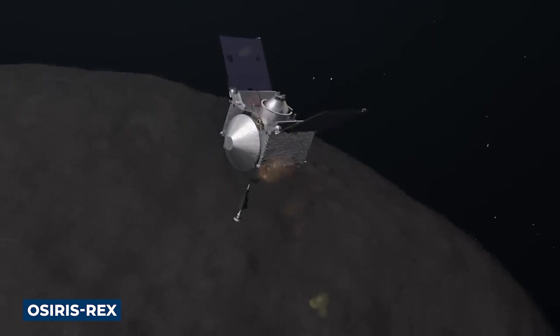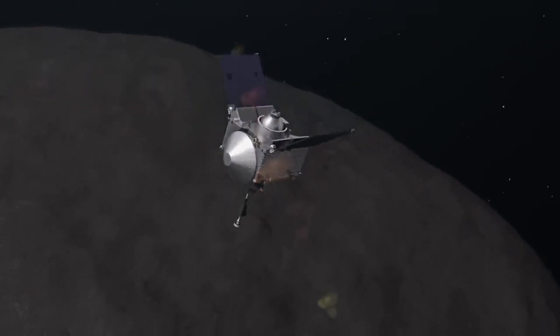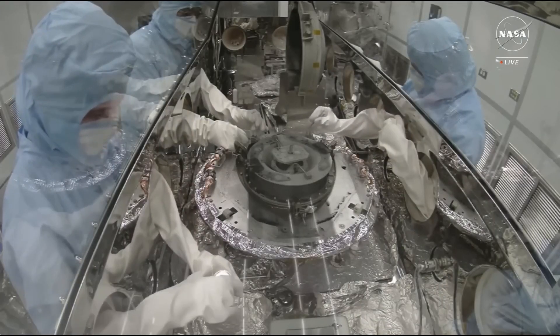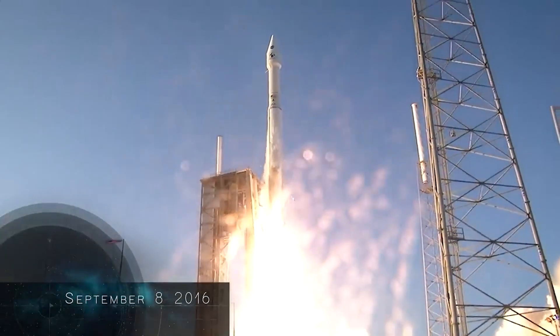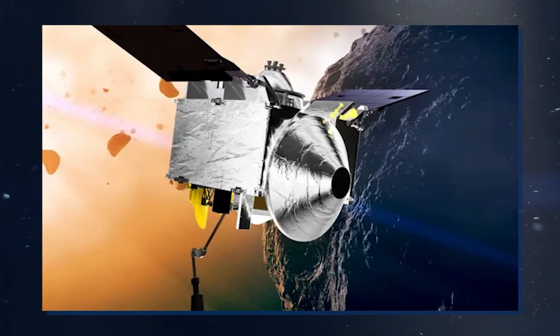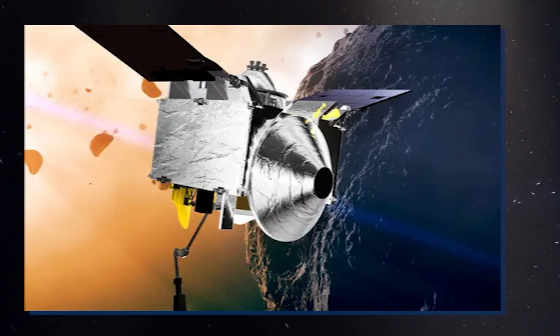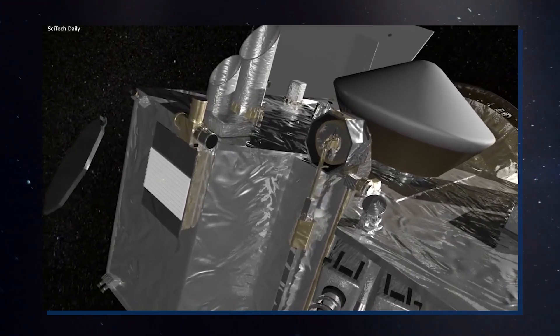OSIRIS-REx had the goal of obtaining a minimum of two ounces or 60 grams of asteroid material, with a preference for five ounces or 150 grams to account for potential measurement errors. The spacecraft went beyond this initial target, exceeding 60 grams as confirmed by NASA. To facilitate multiple collection samples, OSIRIS-REx carried three bottles of nitrogen gas, and TAGSAM had the capacity to gather as much as 2,000 grams.